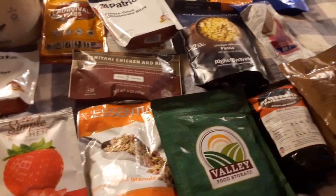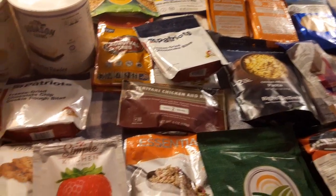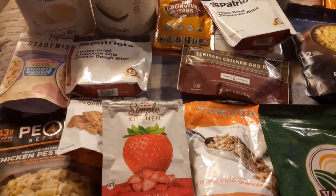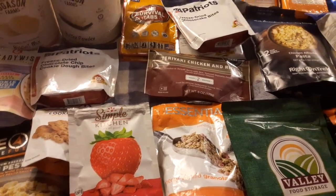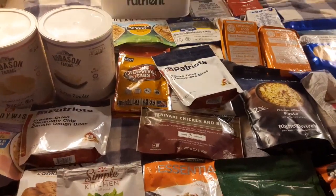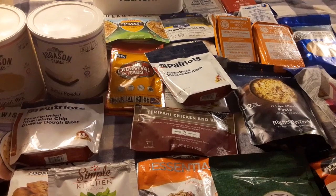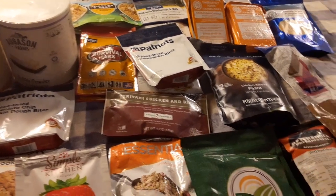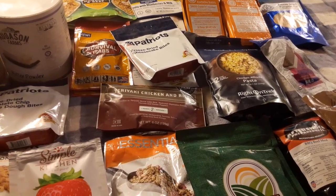One thing about being prepared and stocking up on emergency food, especially the more expensive kind like freeze-dried, is that I think it's important to really go through, try, taste, and see how it's prepared and how you like it in the end. That's all from Stuart's Prepping — make sure you like and subscribe and have a good day.